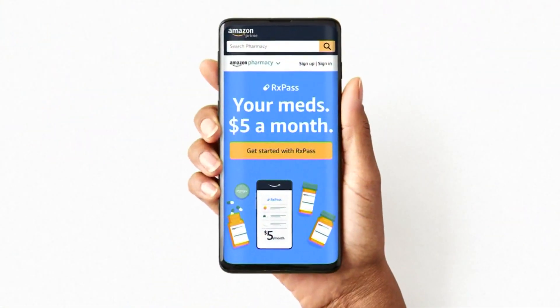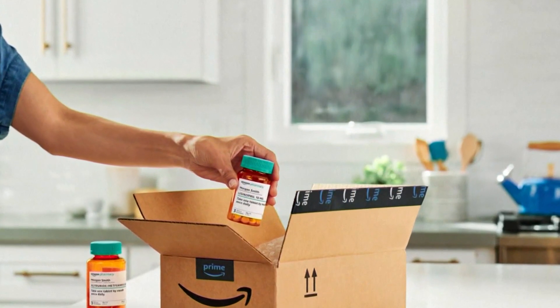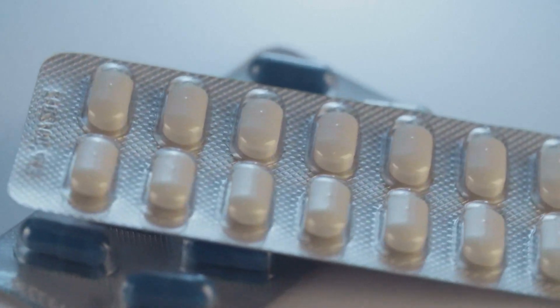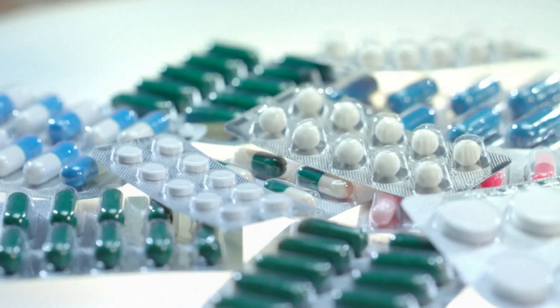According to the FDA, there are thousands of online pharmacies, and this space is only growing. So it's good to see companies like Amazon put forward projects like RxPass to further add competition in this space and make getting generic medications more convenient, affordable, and with price transparency. Other online pharmacies like Express Scripts or Capsule offer discounts on prescriptions or free delivery.